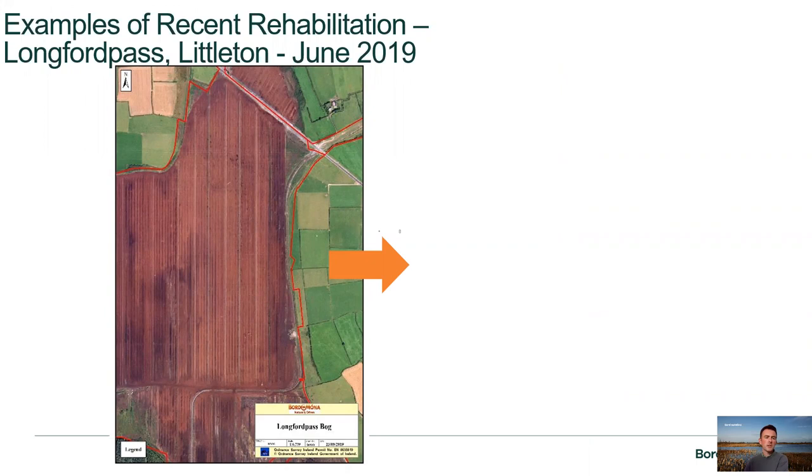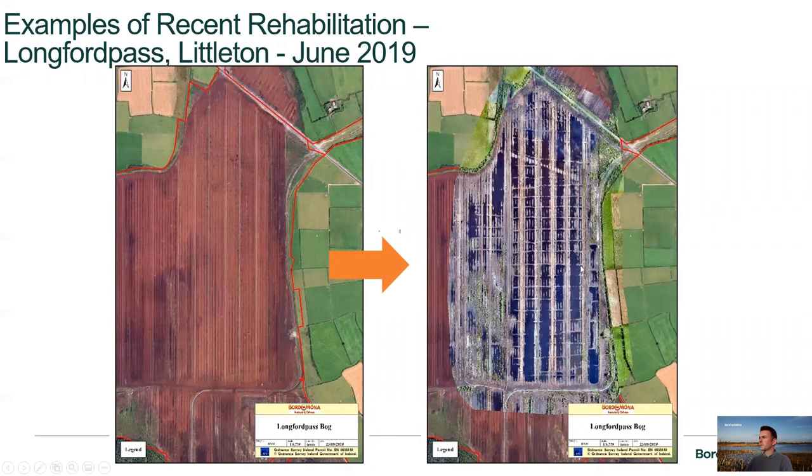An example of recent rehabilitation at Longbrook Pass in Littleton: the aerial image from June 2019 shows the amount of bare peat on site. You can see these distinctive high fields — strips running north-south — with lower fields in the middle. We put cross berms connecting each of these fields in a waffle effect to retain water at the peat surface, which will facilitate the growth of sphagnum mosses and put the bog on an increased trajectory towards revegetation and carbon sequestration.